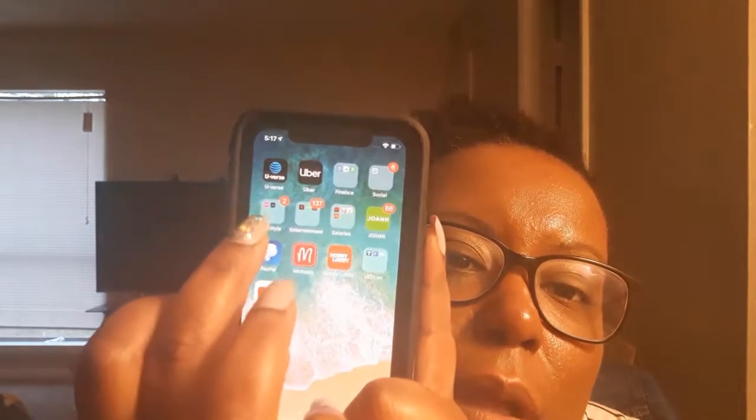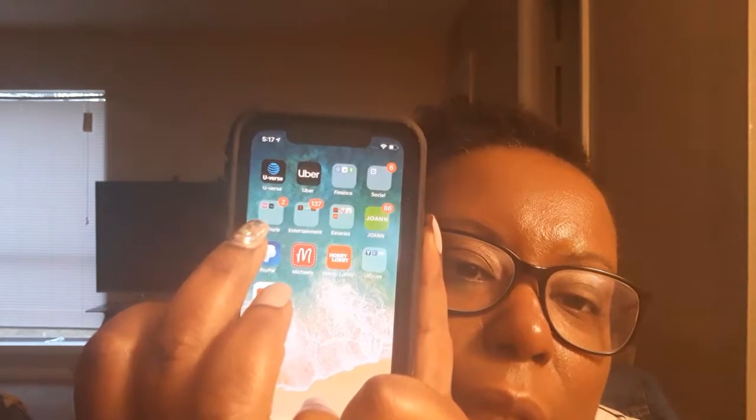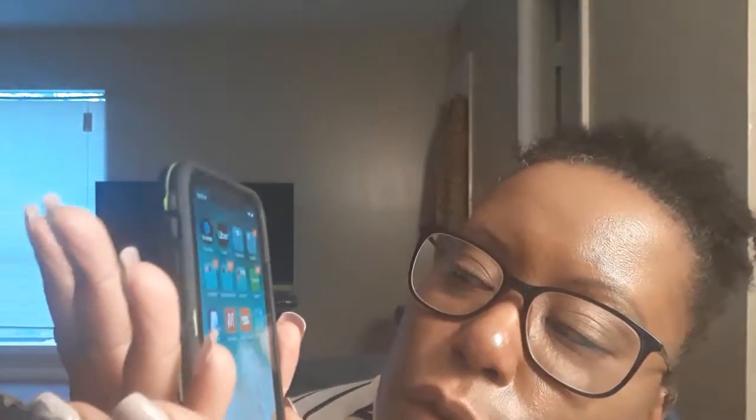Those are all my banking things. I have Capital One, Old Navy, Navy Federal, and Cash App. And — what the heck is in that box right there? Oh child, T-Mobile Tuesdays and AT&T Thanks. Then I have Netflix, Hulu, and Regal Cinemas.